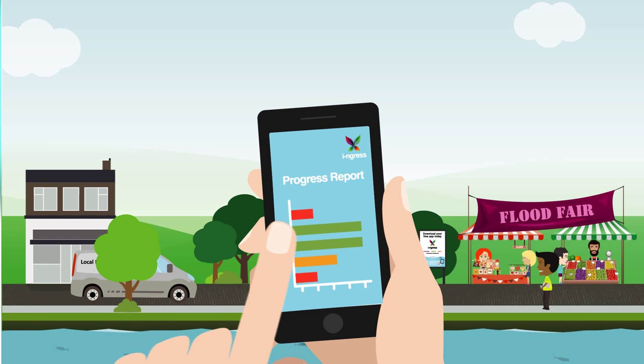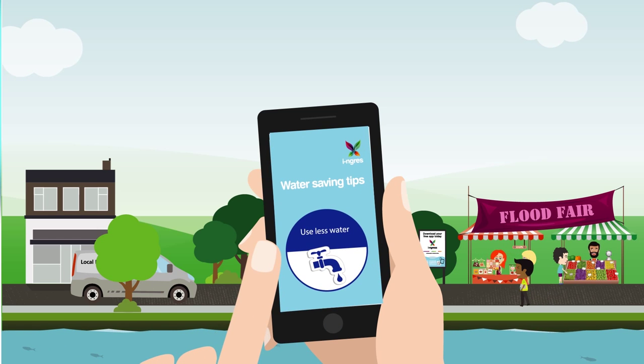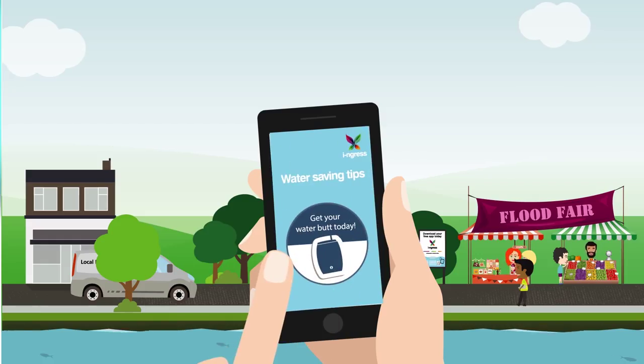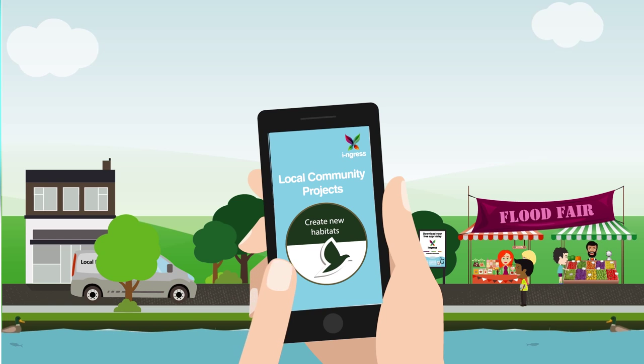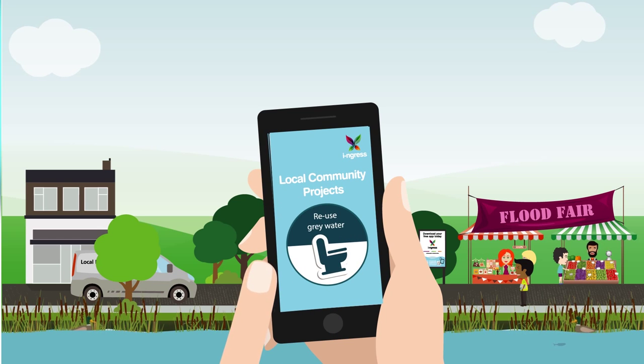I also get information from my local network about the little things I can do to use less water, like putting water butts in my garden, which cuts consumption and reduces pressure on the sewer network. Plus I get to hear about local community projects such as creating rain gardens, reed planting to improve water quality and create new habitats, and opportunities to reuse grey water.